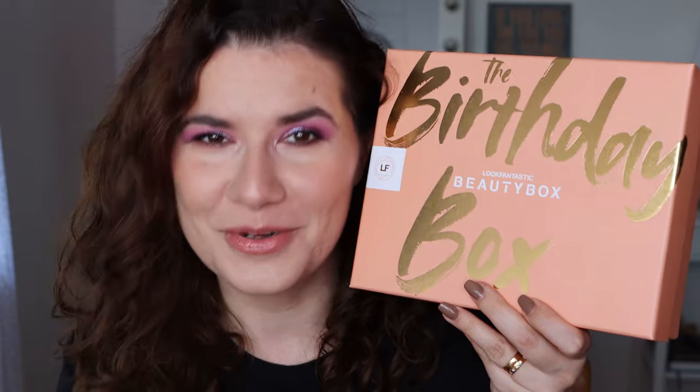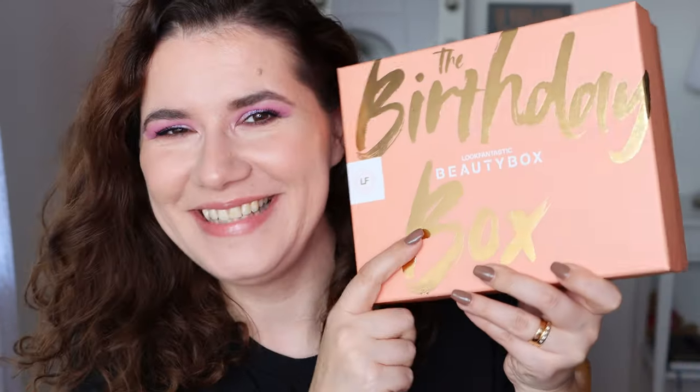We're here to open this box, which looks pretty cool — the Birthday Box. This is perfect because today, when I filmed this, September 12th, it's my birthday and this is the birthday box, so yay! I love opening this on my birthday. I hope I get surprised.